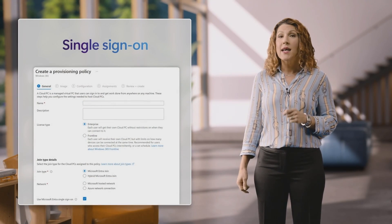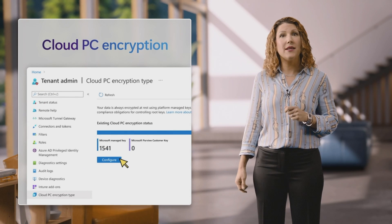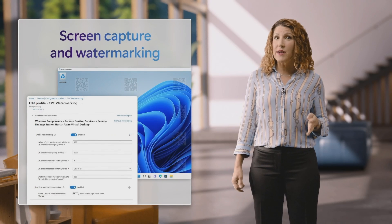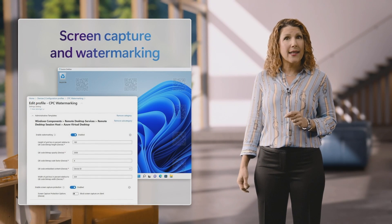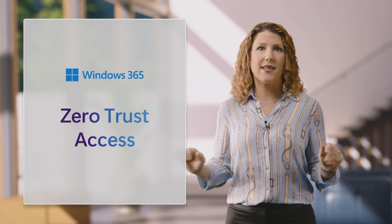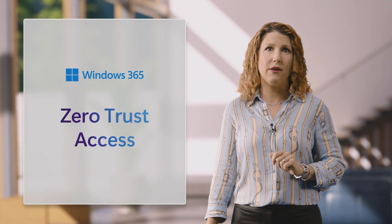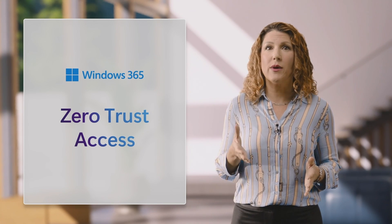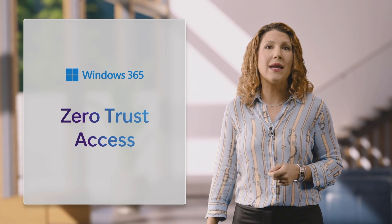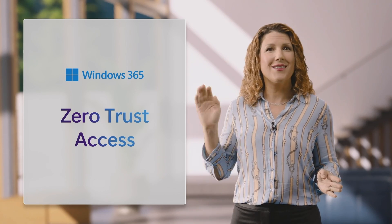Windows 365 now supports single sign-on. Cloud PC encryption can be set up with the Microsoft Purview customer key, and screen capture and watermarking deter data leaks and data loss. Microsoft believes in zero trust access, and we extend this capability to Windows 365, continuing to invest in security advancements that protect your data, your identity, and your devices with the latest security technology from chip to cloud.